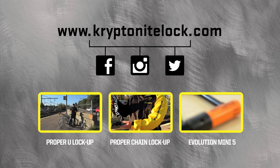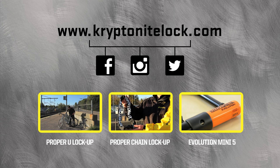So what happens if you've already lost your keys and you didn't register your key number? We still might be able to help you. You can go to kryptonite.zendesk.com or click the link right in the description of this video. For more information, go to kryptonitelock.com.